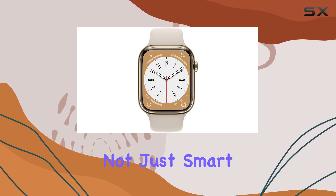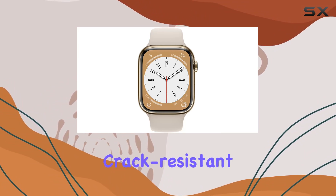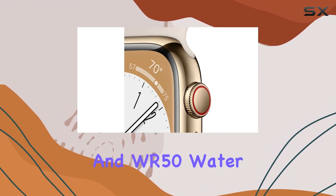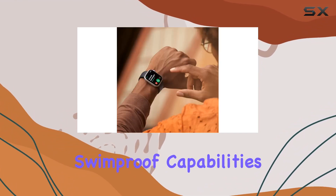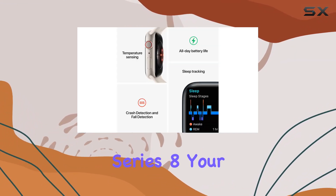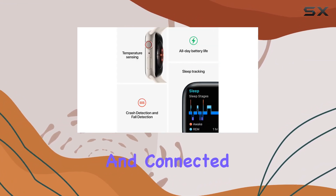The Series 8 is not just smart, it's brilliantly durable, with a crack-resistant design, IP6X dust resistance, and WR50 water resistance for swim-proof capabilities. Experience the future of wearable tech with the Apple Watch Series 8, your essential companion for a healthy and connected lifestyle.